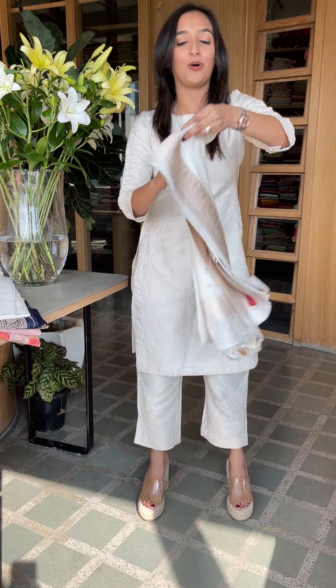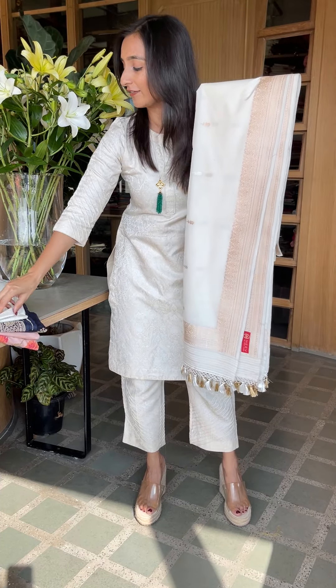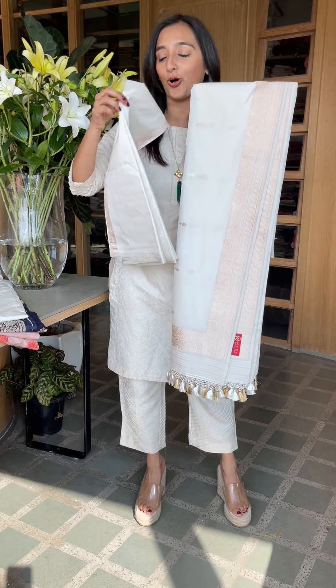The next one is white — our all-time favorite, white Catan Silk Suits. You can see this. This is a rose gold, very, very unique color. The bottom is also plain Catan.